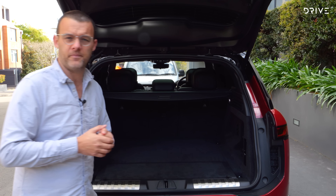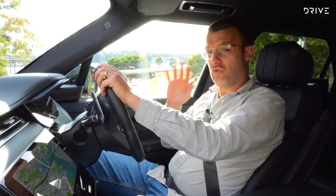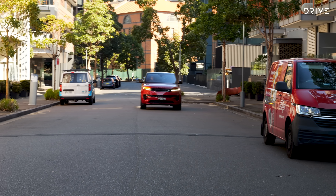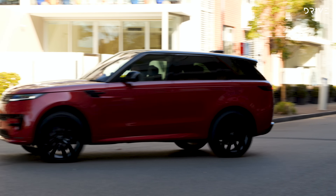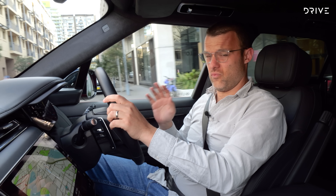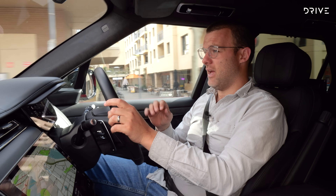Inside, there is no shortage of nice touches, as you'd expect with a Range Rover that will cost around a quarter of a million dollars. This includes a curved 13.1-inch infotainment display, 13.7-inch digital instrument cluster, semi-aniline leather trimming, 22-way power adjustment front seats with heating, ventilation, and memory, four-zone climate control, a sliding panoramic sunroof, and a 19-speaker Meridian 3D sound system.